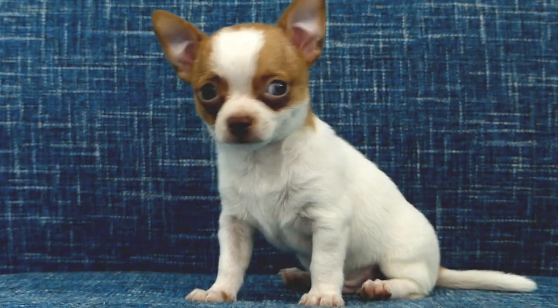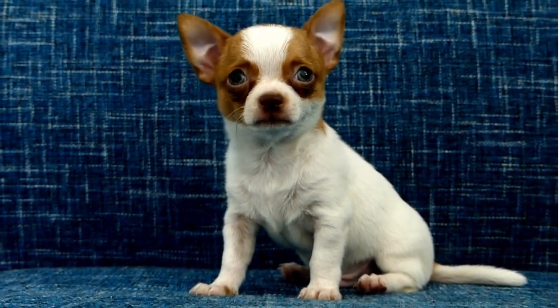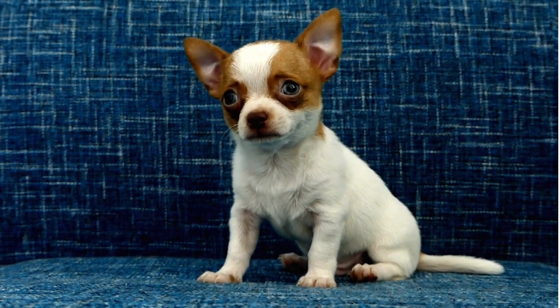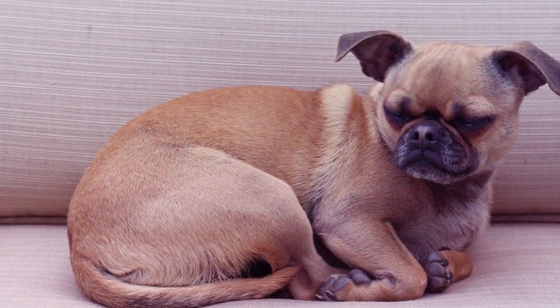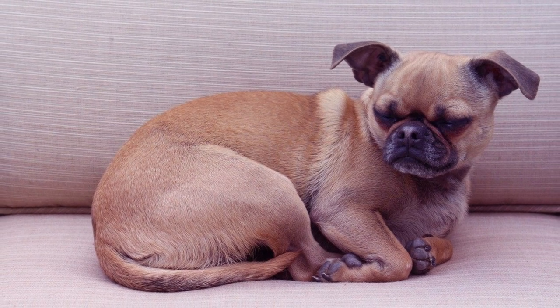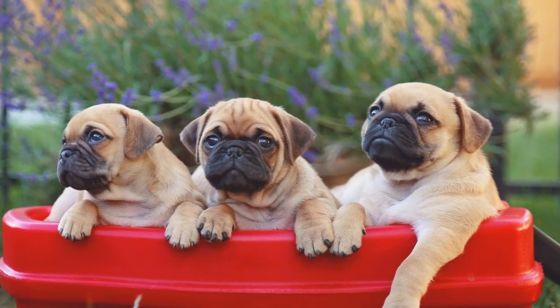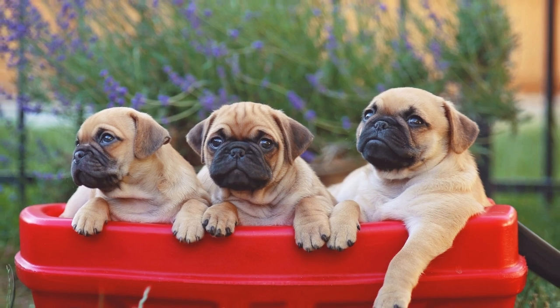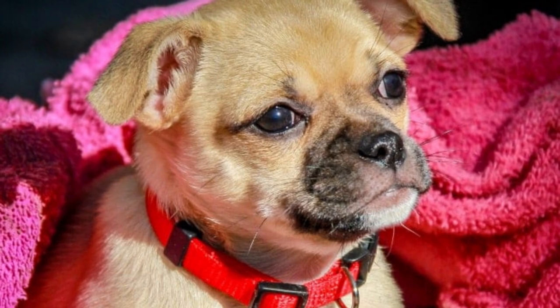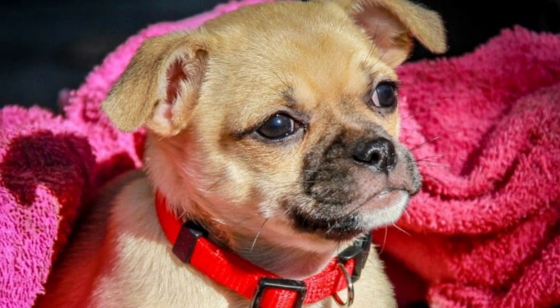Let's talk about their appearance. Chug pups are often small, compact, and oh-so-adorable. They have those big, expressive eyes that can melt your heart in an instant, with their signature bat-like ears and curly tails — they truly are a sight to behold. You'll often find them with a variety of coat colors, from the Chihuahua's range of tan, black, and white to the Pug's fawn or black coats. Prepare for cuteness overload.